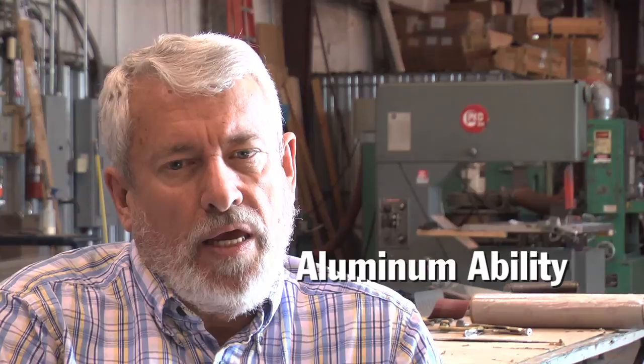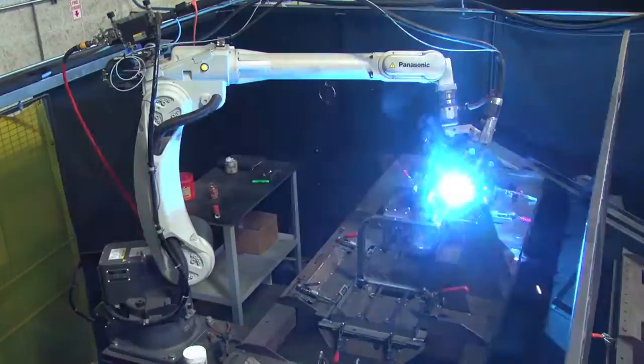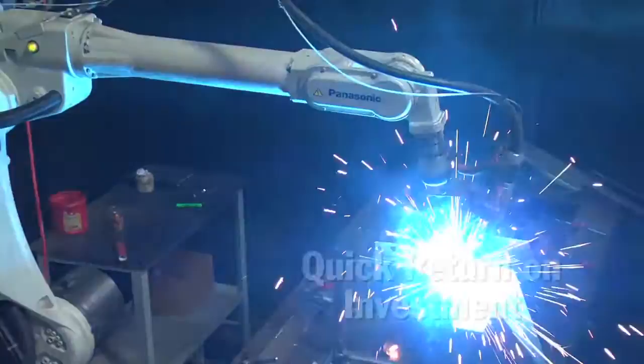We looked at the ability to weld aluminum as being one of the significant issues. It has a sophisticated power supply on it so that we can change the welding parameters and vary them as we go through the welds. It makes it a lot easier to do the coordinated motion welding where things change as you're going around the corners. And if you can make the power supply keep up with you, it makes the parts come out a lot better.